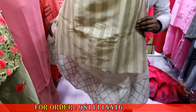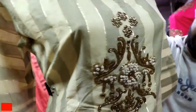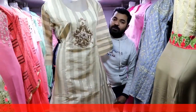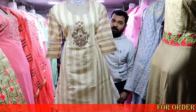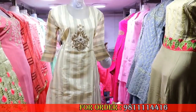This is a chanderi fabric with gold embroidery. The price is 450 rupees. If you talk about retail — if you purchase and sell it, the margin is 50% and above. If you buy it for 450 rupees, you can sell it for 700 rupees.